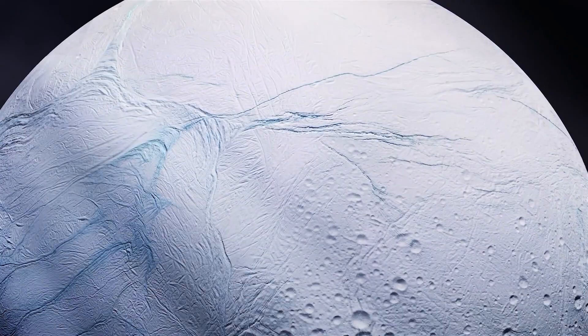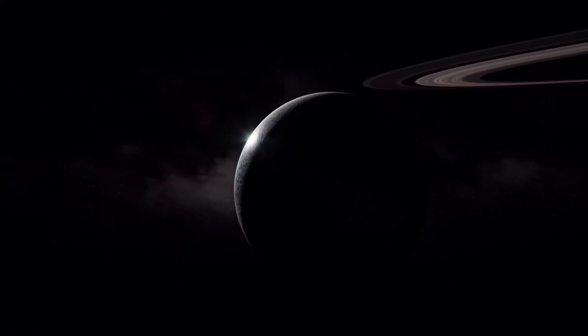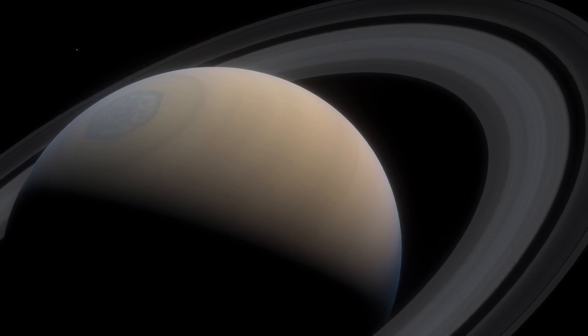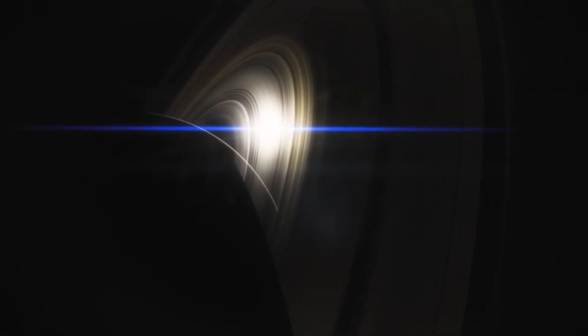But we're not stopping at the surface — the true mysteries lie within. Get ready to embark on a voyage that will stretch your imagination and challenge your understanding of our cosmic neighbourhood. We're delving into Enceladus like never before, uncovering its secrets and exploring its place in the grand scheme of our solar system.